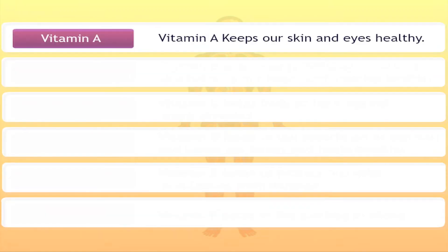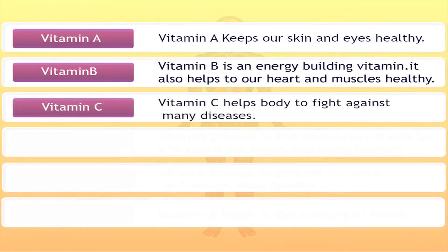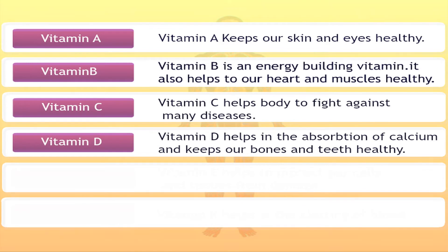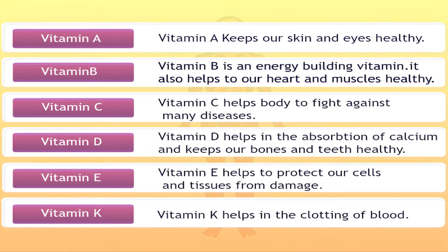Vitamin A keeps our skin and eyes healthy. Vitamin B is an energy-building vitamin and also helps keep our heart and muscles healthy. Vitamin C helps the body to fight against many diseases. Vitamin D helps in the absorption of calcium and keeps our bones and teeth healthy. Vitamin E helps to protect our cells and tissues from damage. Vitamin K helps in the clotting of the blood.